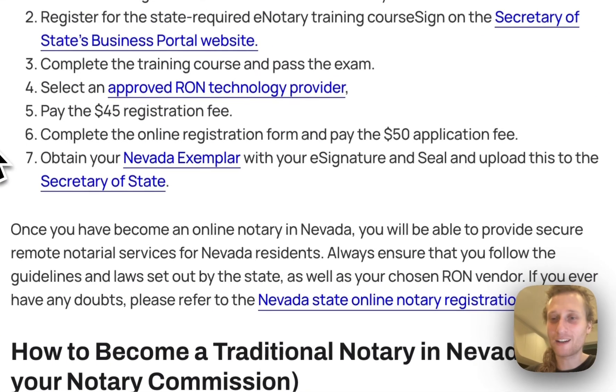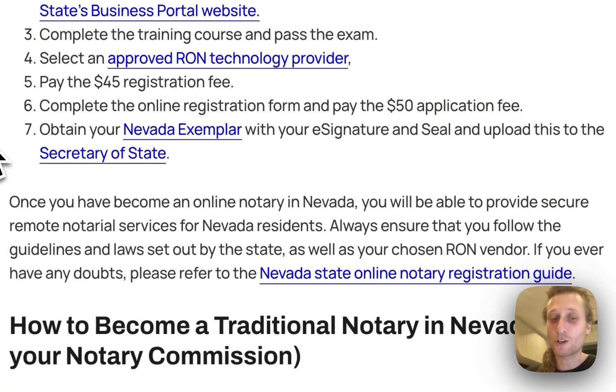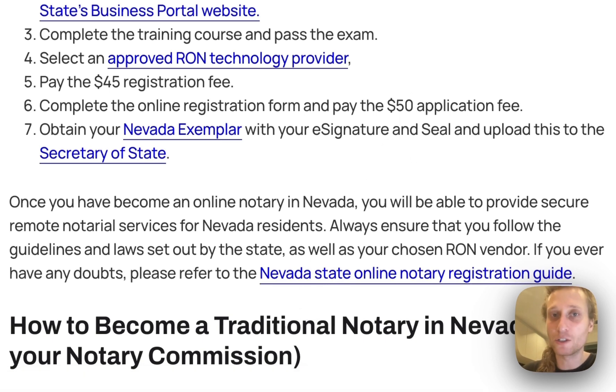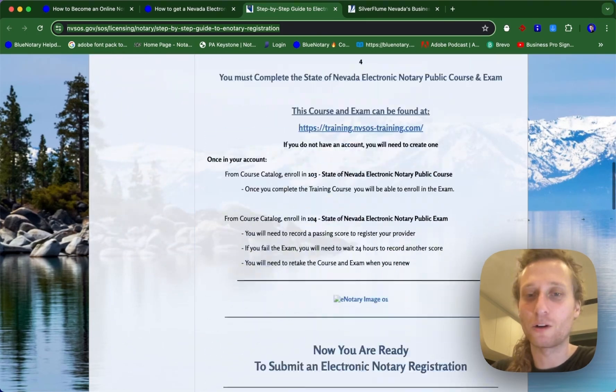Once you have approval from Nevada, then you're able to begin performing remote online notarization. If you have any questions or doubts, please refer to the Nevada State Online Notary Registration Guide. It's a very useful tool that looks like this, and it also walks you through the process of how to do all of this.